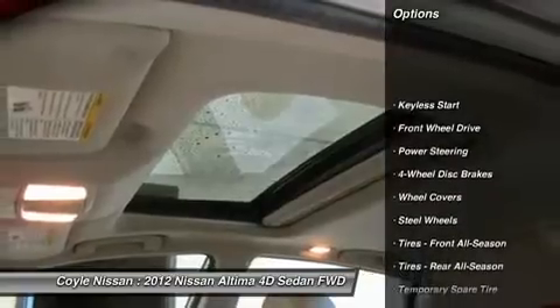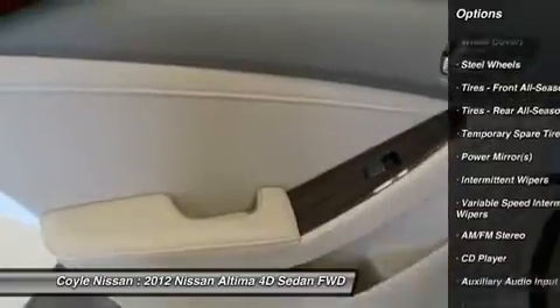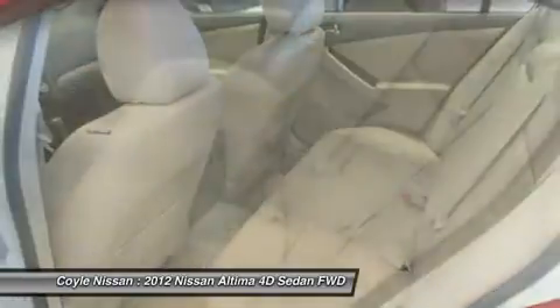Here are some of this vehicle's great options: stability control, traction control, anti-lock braking system, air conditioning, driver airbag, power steering, adjustable steering wheel, cruise control, keyless entry, auto-dimming rearview mirror, PPO.